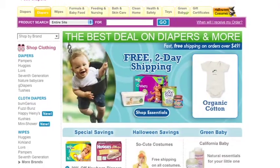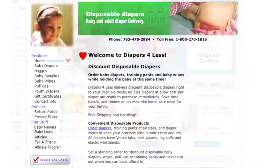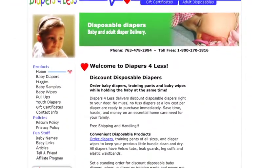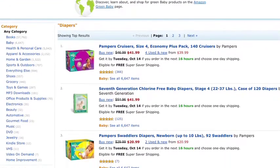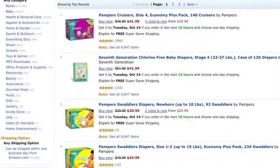You can also buy them online. There are several websites such as diapersforless.com and amazon.com. Amazon has a special where you can order diapers sent to you at certain times, the shipping is free, and they send them on a regular basis.